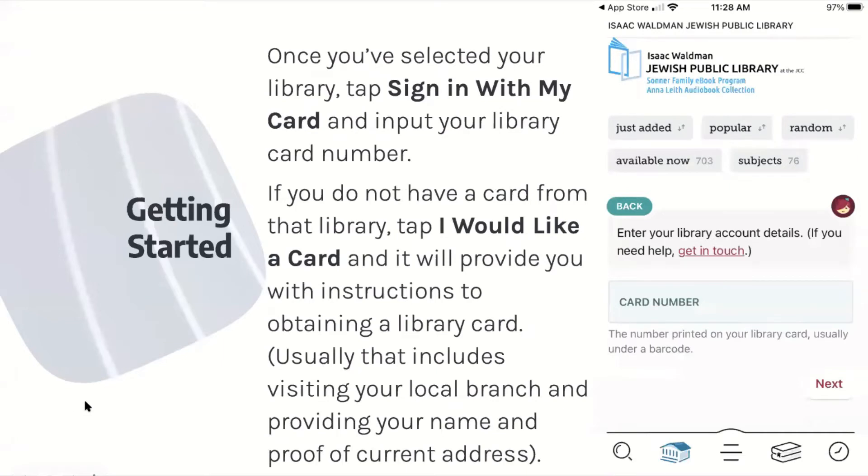Once you've selected your library, tap sign in with my card and input your library card number. If you do not have a card from that library, tap I would like a card, and it will provide you with the instructions to obtaining a library card. Usually this includes visiting your local branch and providing your name and proof of your current address. You can input your card number here, and if you need help, you can always press get in touch.